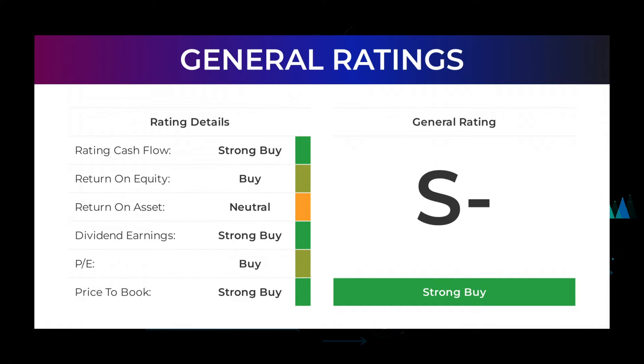The analysts give PE ratio a strong buy and price to book a strong buy rating. For the return on investment, the analysts give the Ford Motor stock a neutral rating.